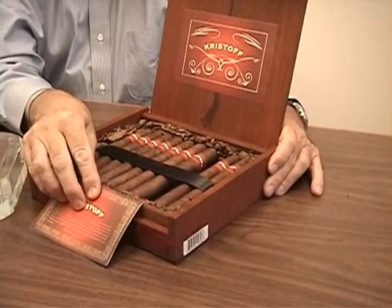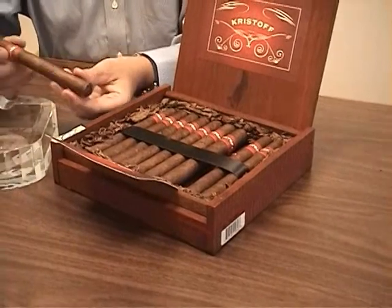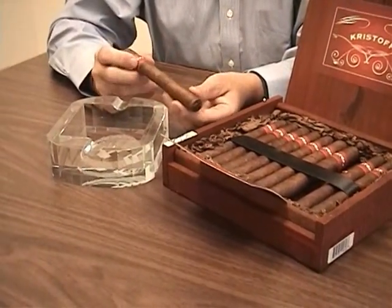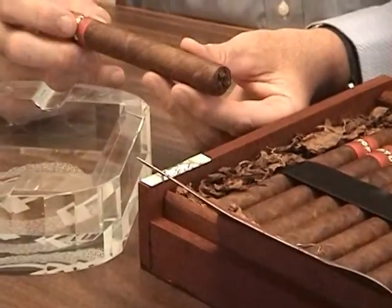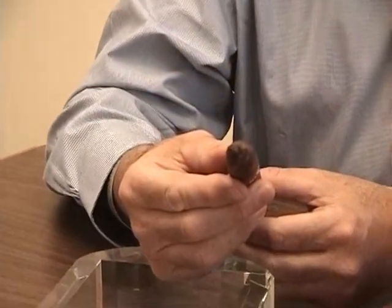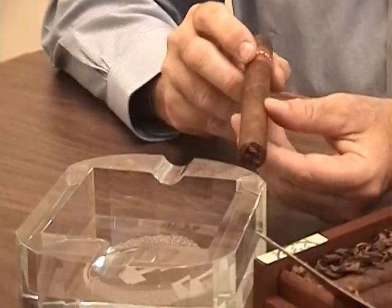That wrapper is really spectacular. It's got tremendous depth of character to it — it's toothy, it has a nice sheen to it. In the typical Kristoff style, there's a pigtail on the head and a semi-cut foot.